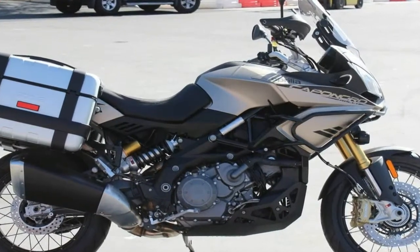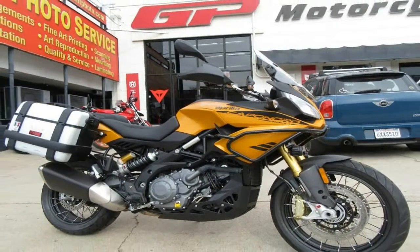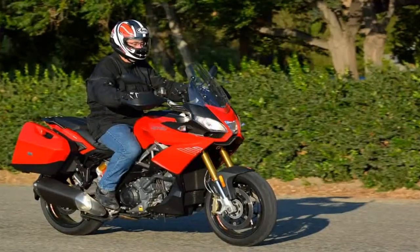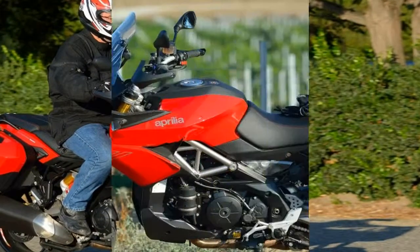Aprilia has also fine-tuned the traction control and ABS to work more effectively in the dirt. I recently rode this new Caponord 1200 Rally at the global press introduction, on Sardinia.